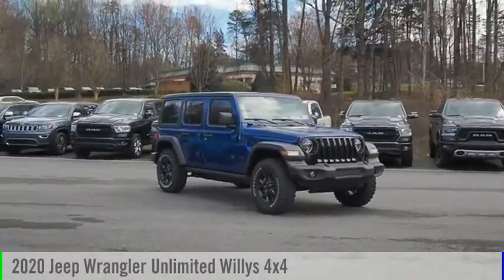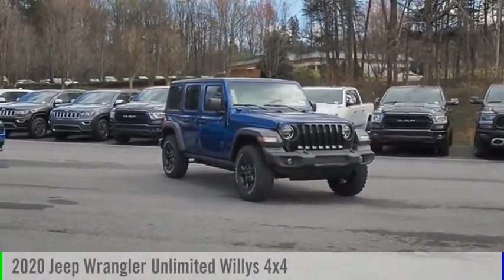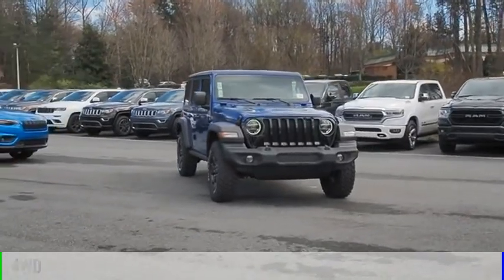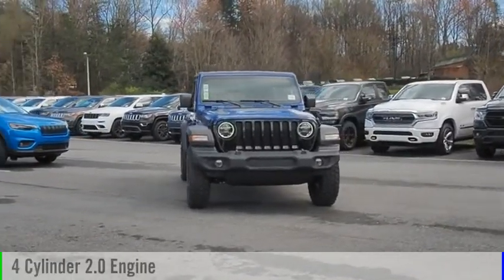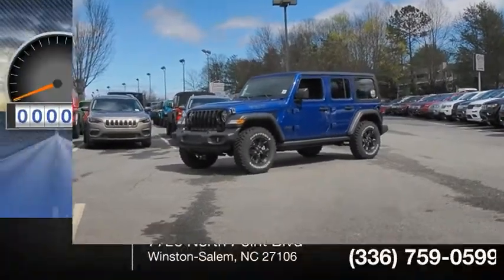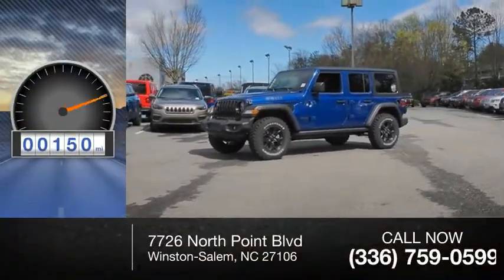You are going to love the 2020 Jeep Wrangler Unlimited. This vehicle is powered by a four-wheel drive four-cylinder 2.0 liter engine and comes with an automatic transmission. This vehicle has less than 200 miles.